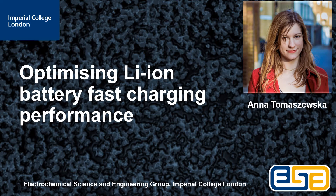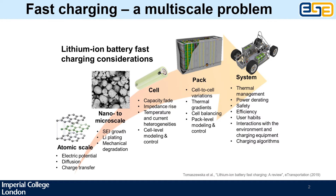Good afternoon. My name is Anna Tomaszewska. I'm a PhD student supervised by Billy Woo and Greg Offer, and I work on a lithium-ion battery fast charging project sponsored by Shell. Today I'll be talking about some of the key findings of a review on battery fast charging we published last year, the knowledge gaps we identified, and some of the work we've done to address one of these gaps, namely fast charging under different thermal conditions.